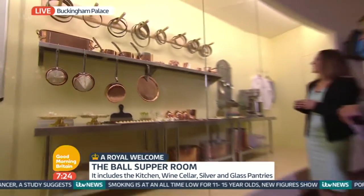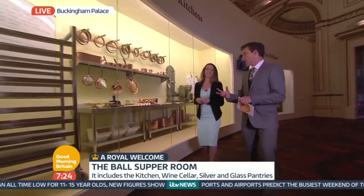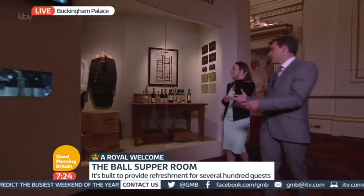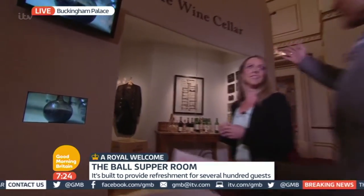Are they royal jelly moulds up there, Anna? They are, yeah — jelly moulds, and these are chocolate bomb moulds to make chocolate ice cream desserts. Is there a dessert that Her Majesty particularly likes? Well, at a state banquet, a chocolate bomb is a very typical pudding that's served. It was served at the Singapore state banquet last year.